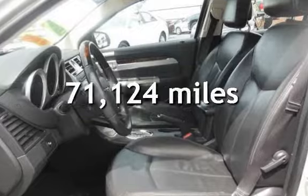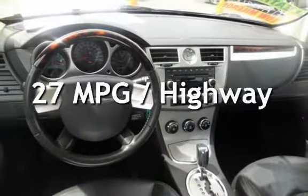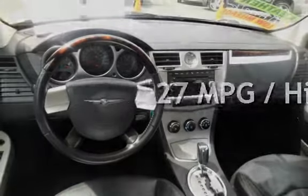This Chrysler has less than 72,000 miles on the odometer. Estimated fuel economy for this vehicle is 16 miles per gallon in the city and 27 miles per gallon on the highway.